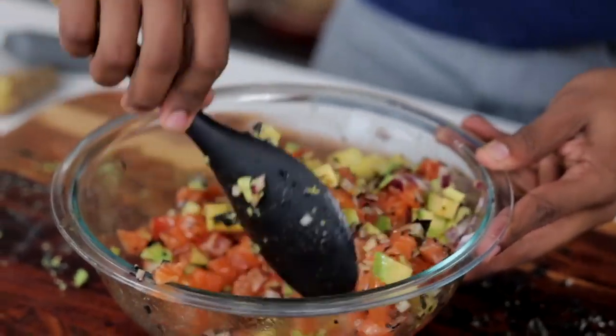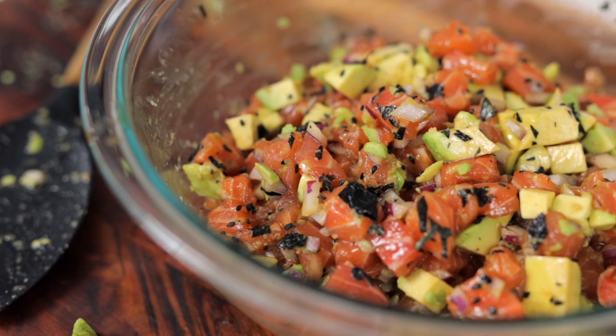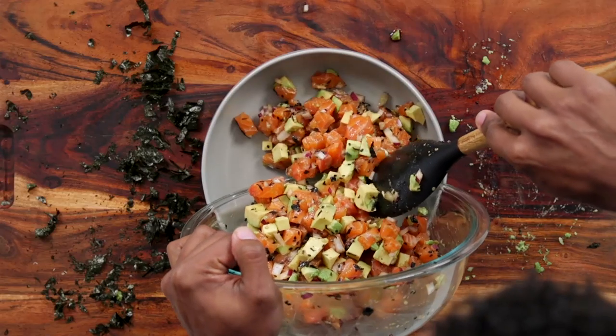This is going to be delicious. You can enjoy this as an appetizer or even as a meal over a bed of lettuce.